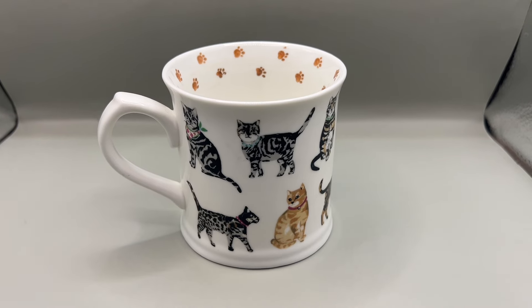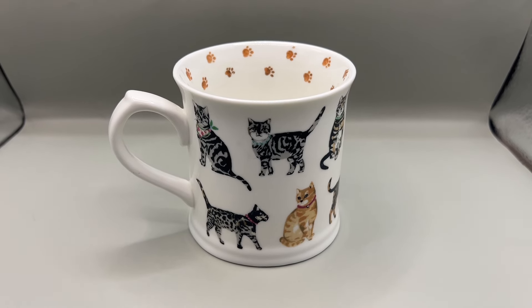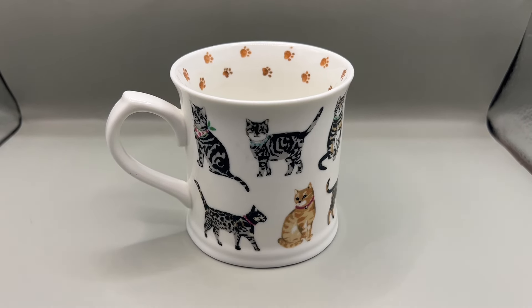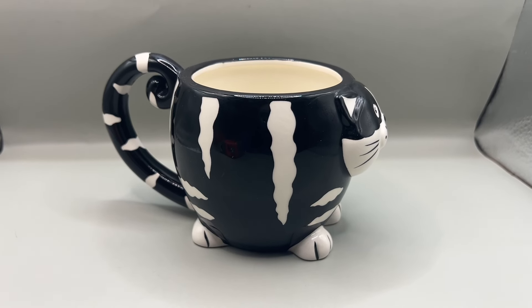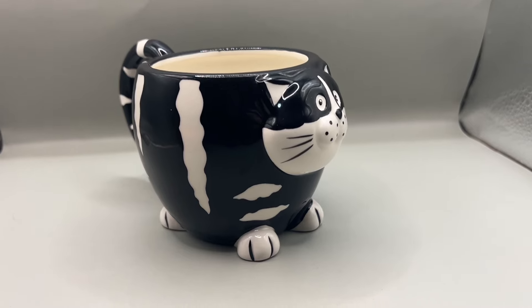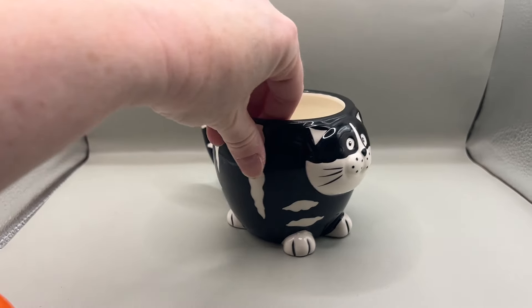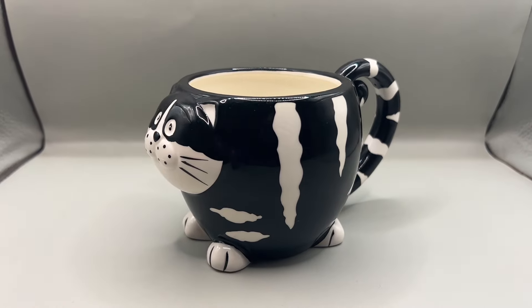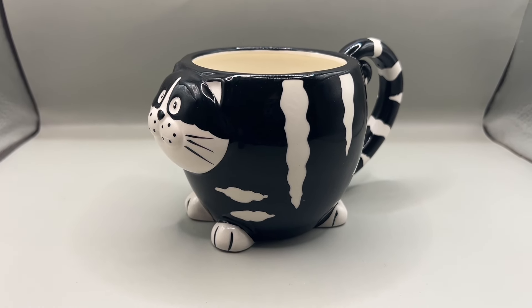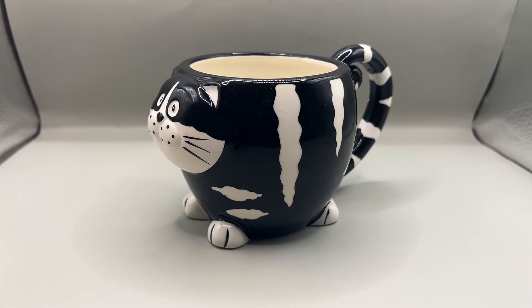I'm actually going to try this in my WhatNot sale today. I'm going to start the bidding at $10. It's also going to go on Knick-Knacks and eBay if it doesn't sell on WhatNot. I'm listing this adorable Pier 1 Chubby Cat mug that I got recently - it's not vintage but it's so cute. People have it listed around $20 on eBay but it looks like it's selling more in the $10 to $12 range. We'll see how it does on WhatNot first.